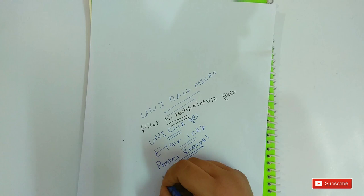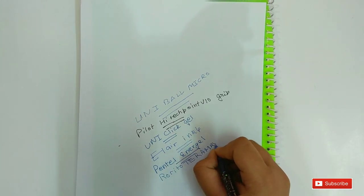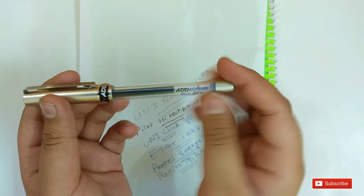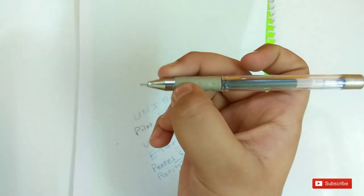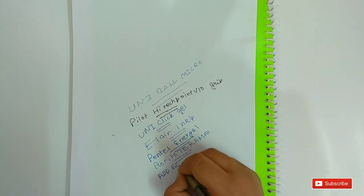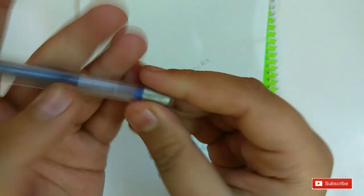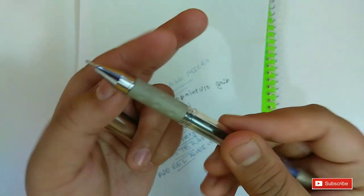Number 4 is the Ad Gel Achiever. You can see the body and it has a non-dry gelling refill. The grip is really good. The tip is 0.5 mm and this pen is really fine. Let me write with this pen — it writes really well. You can also see the refill.